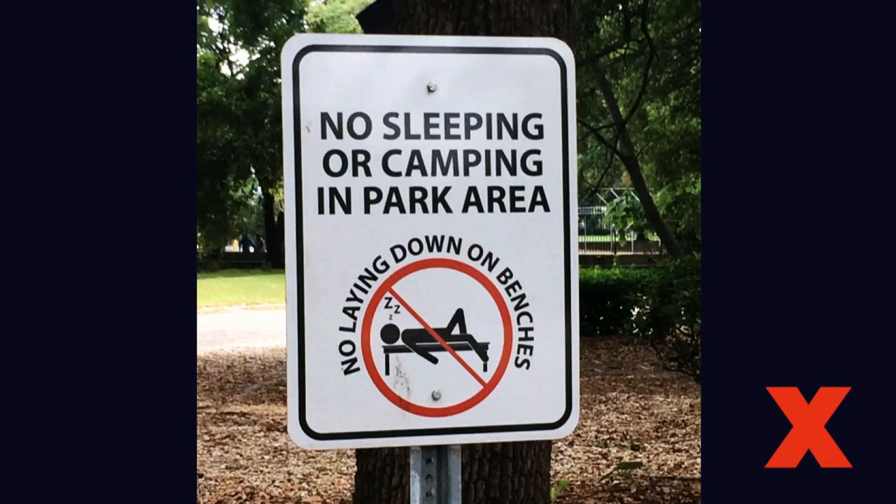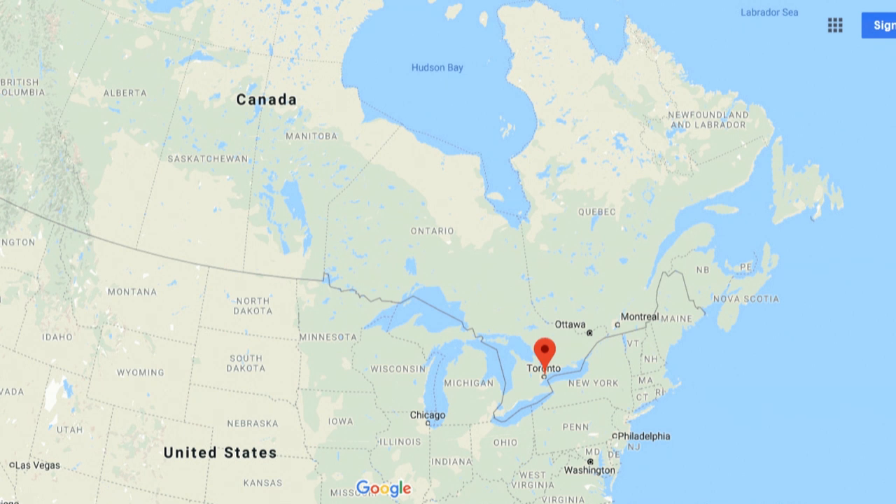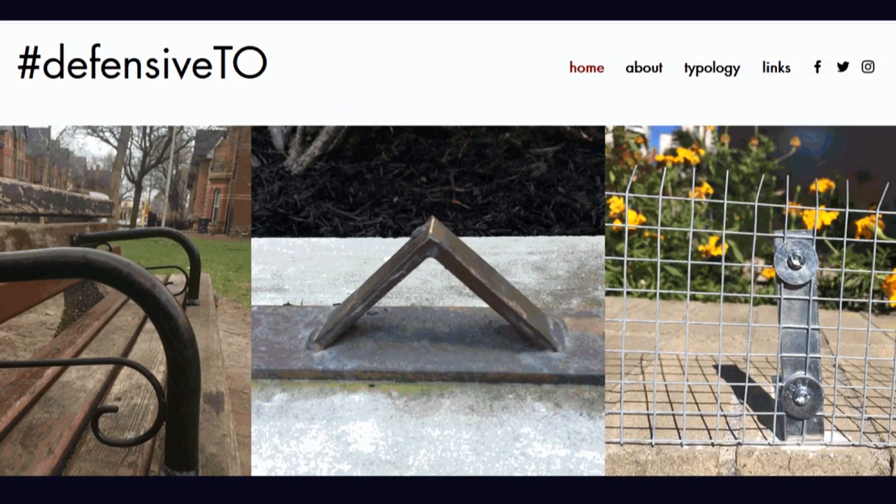Defensive design targets the behaviors these people engage in. Not only does it limit possible activities, it conveys messages like: who belongs here? And who is welcome in this space? Over the past three years, I've been studying defensive urban design in Toronto, Canada's largest and most populous city. What started as research while I was a planning student at York University turned into DefensiveTO, an online project that documents its various forms, taking Toronto as a starting point and expanding to other cities to uncover hidden design strategies that are meant to exclude.